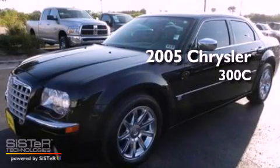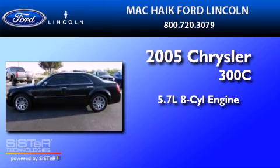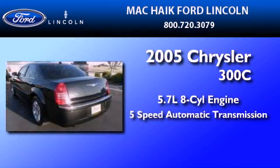This is a 2005 Chrysler 300C. It features a 5.7-liter, eight-cylinder engine and a five-speed automatic transmission.